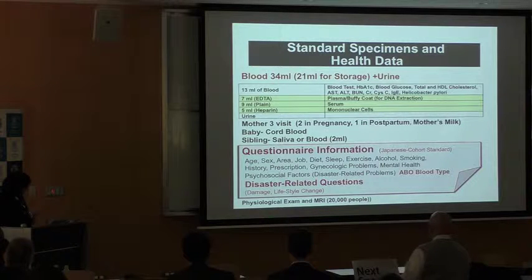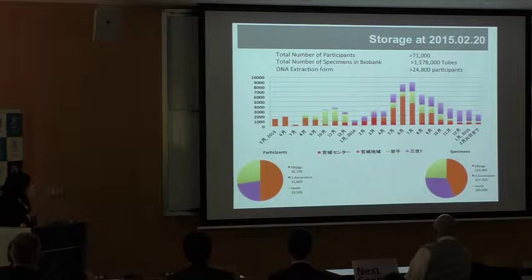Parts of participants have additional physical examination and MRI. We have now collected more than one million tube specimens obtained from more than 71,000 participants. We have extracted DNA from more than 24,000 participants — about a quarter from Iwate Prefecture, another quarter from the three-generation cohort, and the remaining half from Miyagi population cohorts.